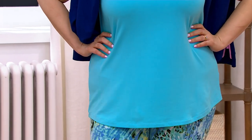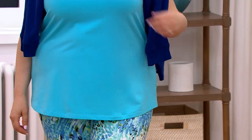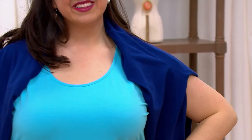Traditionally we'd go to the store and spend five dollars on a tank, wear it two times, then the washing machine eats it. This fabric isn't going to do that — you're going to wear it for years to come. It's not going to show your bra straps, it's going to look beautiful layered up. And you're getting two, so it's twenty-eight dollars and fifty cents per tank because you're getting that twofer.